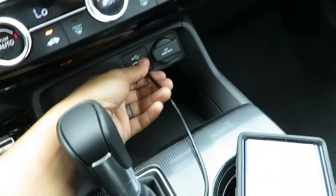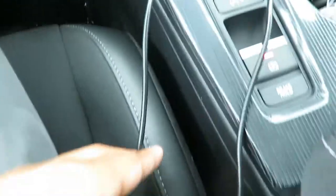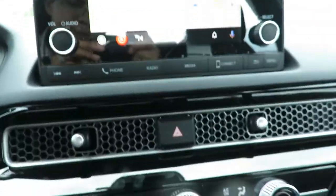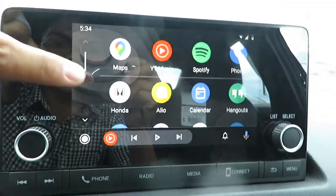So what you do, take this end of your cord, plug it in there, trail that all the way into your phone, and it'll enable. Now you have all your features right here.